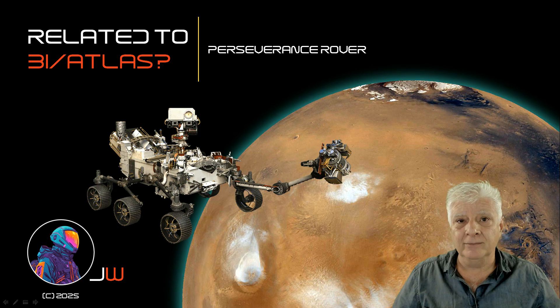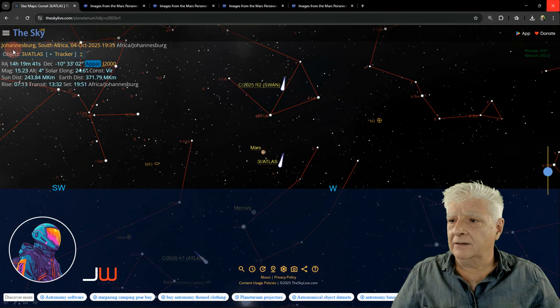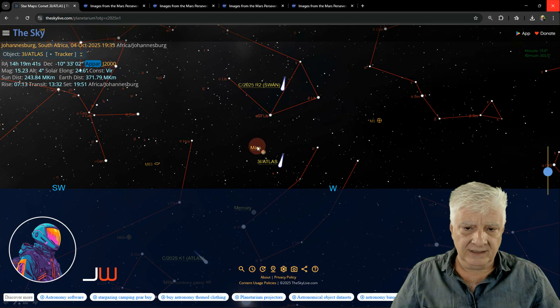Let's have a look at where 3i Atlas is at the moment. At the time of this video I'm located near Johannesburg, South Africa, 4th of October 2025, and at that time Atlas or 3i Atlas 1933 was located near Mars.